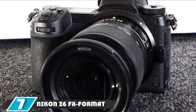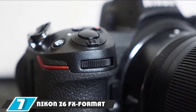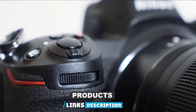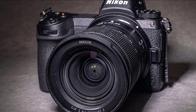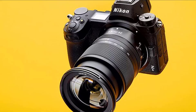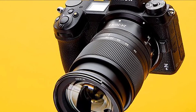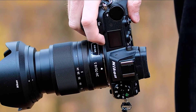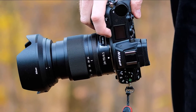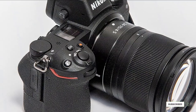Moving on to number 7, the Nikon Z6 full-frame mirrorless camera. A lot of people find the Nikon Z6 a great pick, especially for Nikon fans. It's packed with interesting specs: a 24.5MP image sensor and a 273-point phase-detect autofocus system. It can take up to 12 FPS in 4K video, and if you want to push it further, there's an 8K time-lapse mode — features that make many prefer it over other mirrorless cameras for travel.